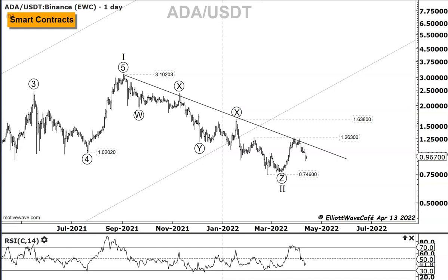It's been a couple of weeks since we looked at ADA, and I think it's time to do it again. I am your host, The Cowboy, and this is Elliott Wave Cafe. We are on the 13th of April, and let's jump straight onto it.